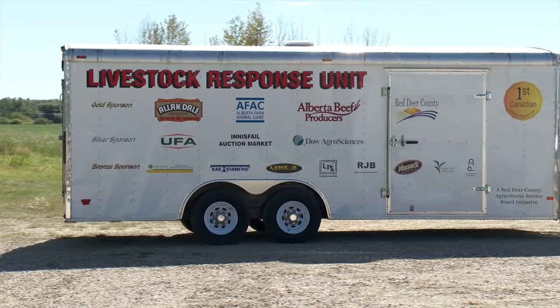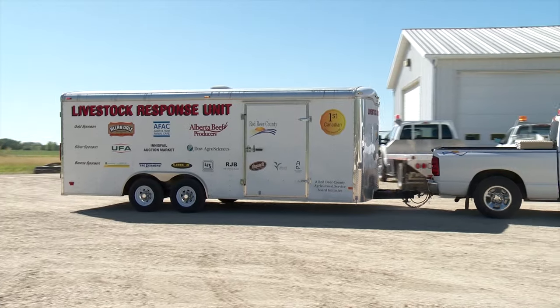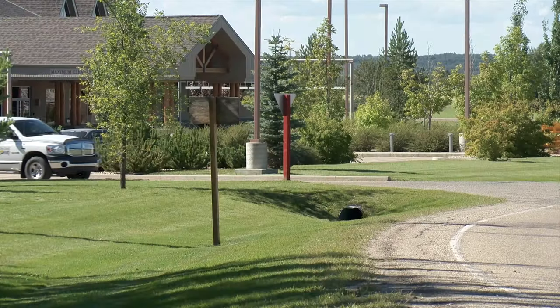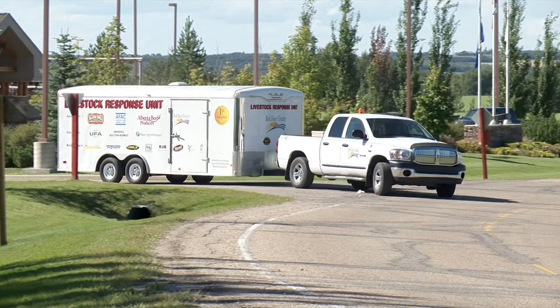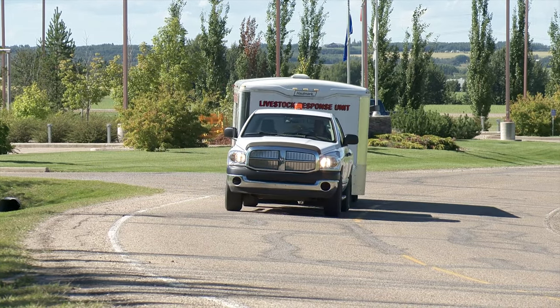Since the RCMP have control over most accident sites, they also determine when this trailer is to be utilized in an emergency situation. McIntosh estimates the total cost of the trailer and equipment at around $40,000. He says it's been a very worthwhile investment, especially since it's already been called out to an accident involving livestock.